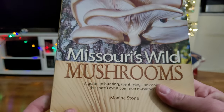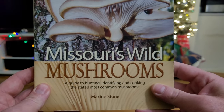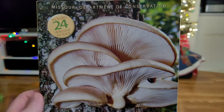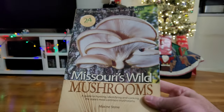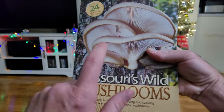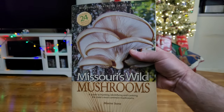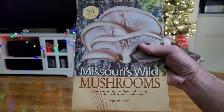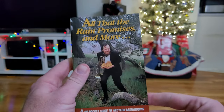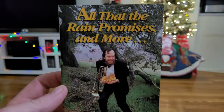I've shown these before but I'm going to show them again because I get a lot of new subscribers and a lot of people have been asking me about mushroom identification books and field guides. This one here is pretty big and heavy — it's a very good book, but you're not going to carry this with you unless you don't mind the weight.